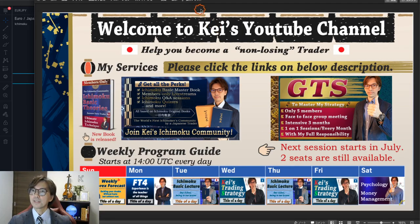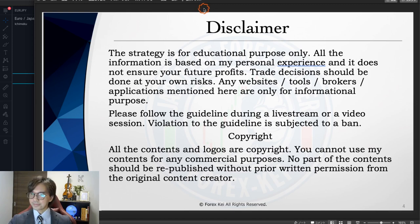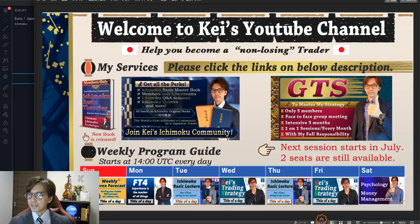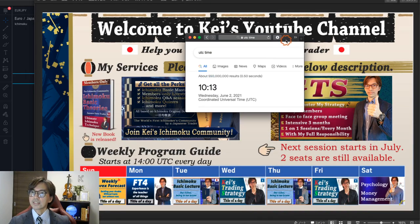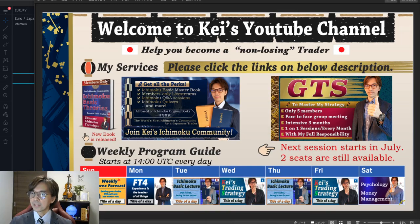Let me start from the disclaimer. This information today is basically based on my own understanding, so when you take a trade, please do so at your own risk. This video session is recorded at 10:13 am UTC time zone today, and it's going to be uploaded at 2 pm UTC. Every day, possibly, I do either a video session like this or a live stream, so that you can get updated information by Ichimoku.